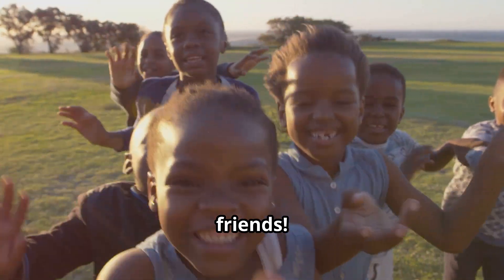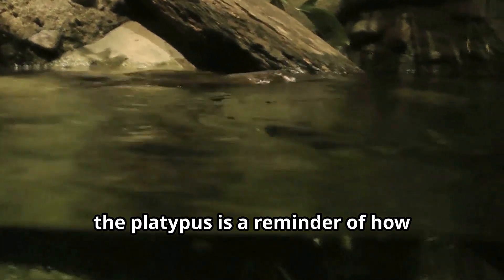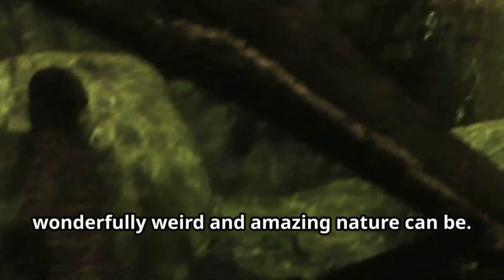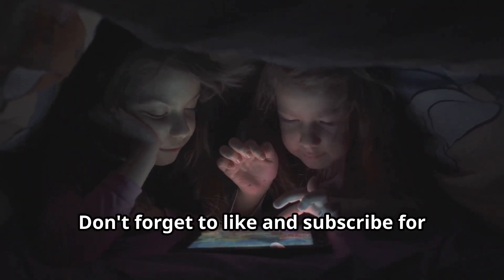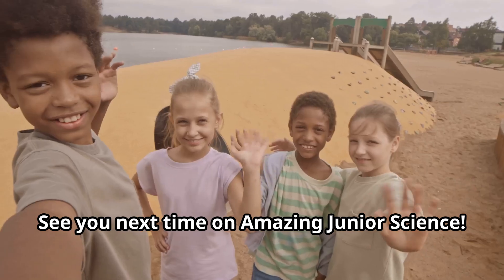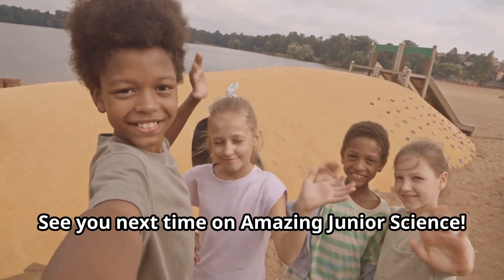That's all for today's adventure, friends. Remember, the platypus is a reminder of how wonderfully weird and amazing nature can be. Don't forget to like and subscribe for more awesome scientific facts, including more animal facts. See you next time on Amazing Junior Science. Bye for now.